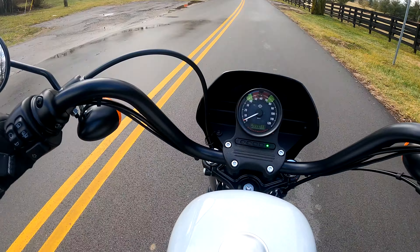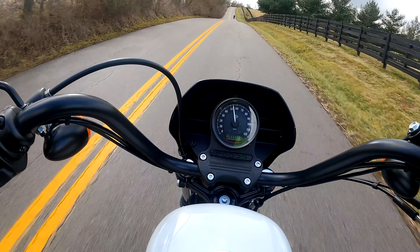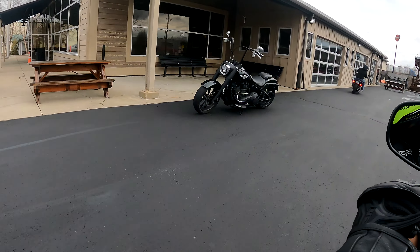Man, we're going to destroy these bikes. Ready, set, go. Come on. This thing is sweet.